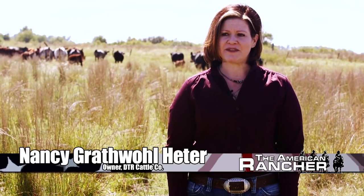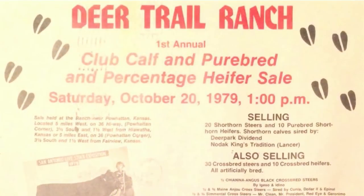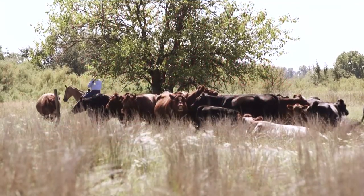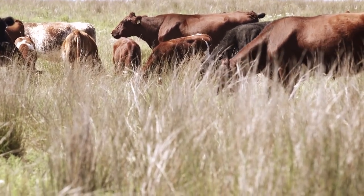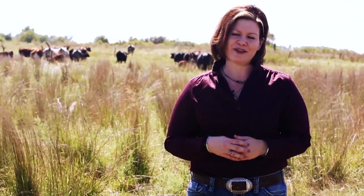When my dad was 12 in 1959, he bought his first shorthorn heifer from Don and Pat Stout as a 4-H project, and from there that really developed his interest in shorthorns. In 1978, he started Deer Trail Ranch, located at Powhatan, Kansas, and in 1979 he had his first annual production sale. My husband Ryan and I have been growing our herd over the last few years, and now we've involved our children. We started DTR Cattle Company in 2003, and this kind of gets you to where we are today.